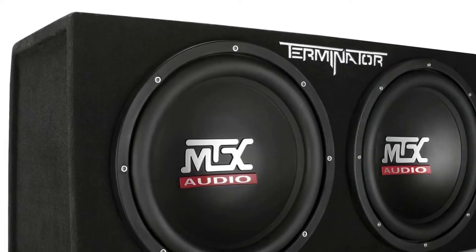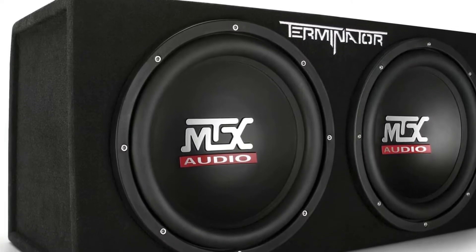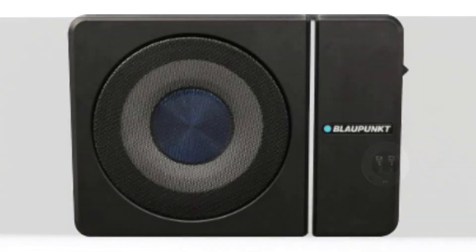MTX Audio Terminator Series TNE-212D 1200W dual 12-inch sub-enclosure features built-in high-performance digital signal processor technology, an internal high-performance digital signal processing amplifier, direct connection of up to four external amplifiers, and built-in crossover and internal bass boost.